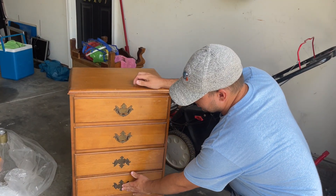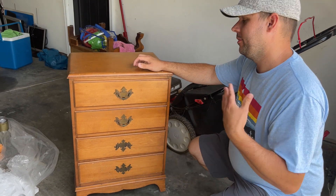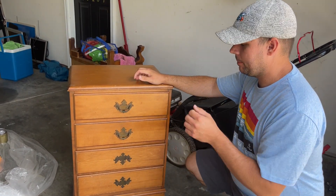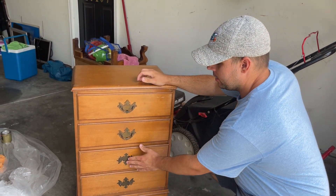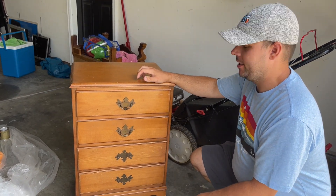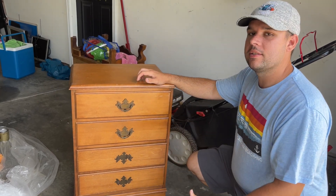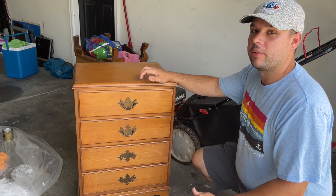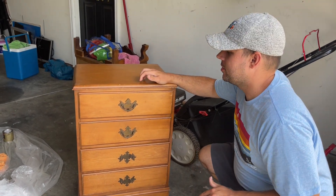We're going to take the hardware off. Whenever you're taking your hardware off, always keep it together — we're going to put it in a Ziploc bag. We're going to have to figure out something different with these handles down here. There's a store in Charlotte that has some hardware like this, so we may be able to find some to replace it. If not, we might just go with completely new hardware and fill in the holes. We'll update you as we get further into the project.